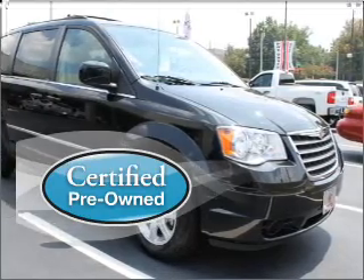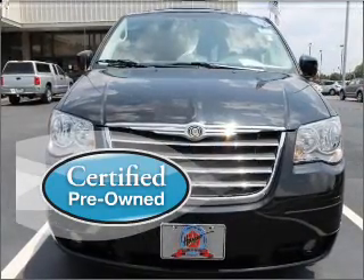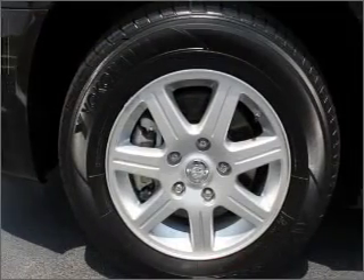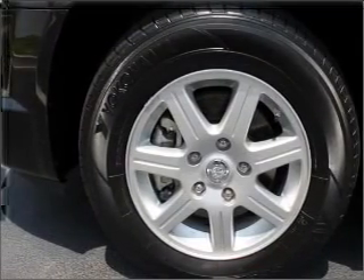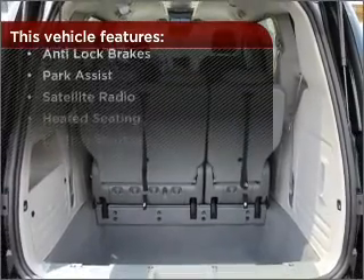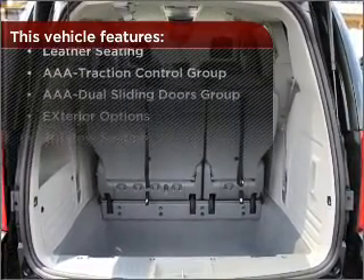Certified pre-owned means the vehicle has been inspected and is backed by a warranty. This vehicle's leather seats add a stylish touch. Lock and unlock doors with the click of a button with power doors. With these additional features, these wheels will make an ordinary drive seem extraordinary.